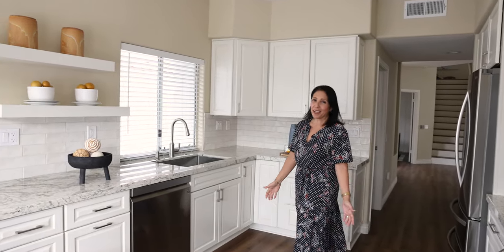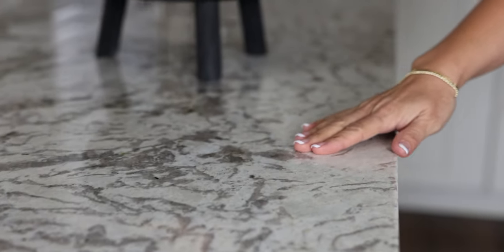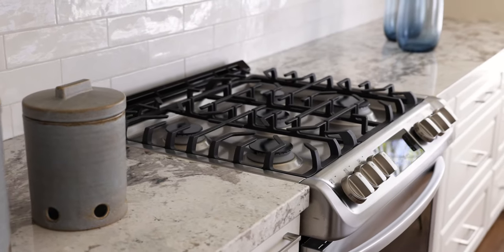This kitchen is light and bright. It has been recently renovated. It has granite countertops, soft-close cabinets, as well as custom tile for the backsplash and all stainless steel appliances.